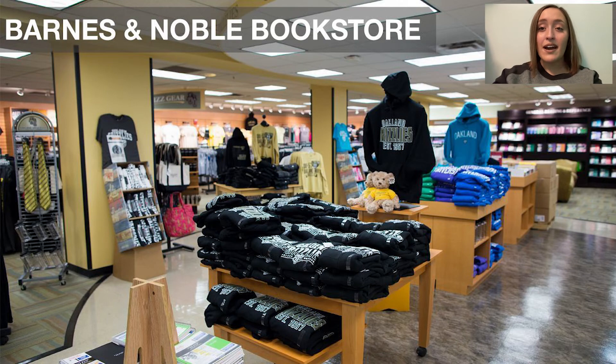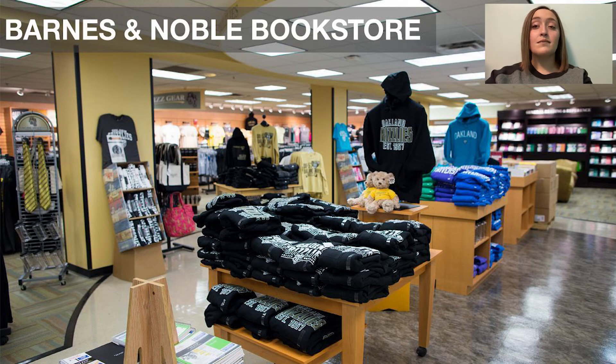Last but certainly not least in the Oakland Center we have our bookstore. The bookstore is the place to go if you want Oakland gear — they usually have pretty great deals and have anything from mugs, cups, teddy bears, souvenirs, sweatpants, sweatshirts, and t-shirts. This is also where you can get supplies for your classes: books, and supplies specific to your major such as the nursing backpack with all your equipment, goggles for a science class, notebooks, pens, and pencils. Something really cool is that OU does price match — if you find your book cheaper on Amazon or Chegg, you can show that to the bookstore and they would honor that price, which is super helpful for a college student on a budget.